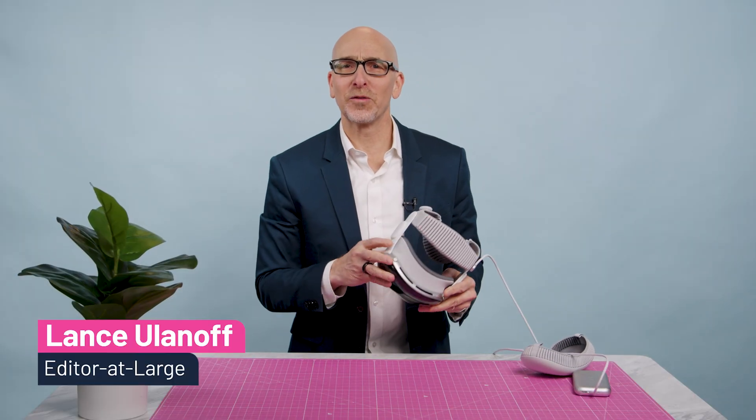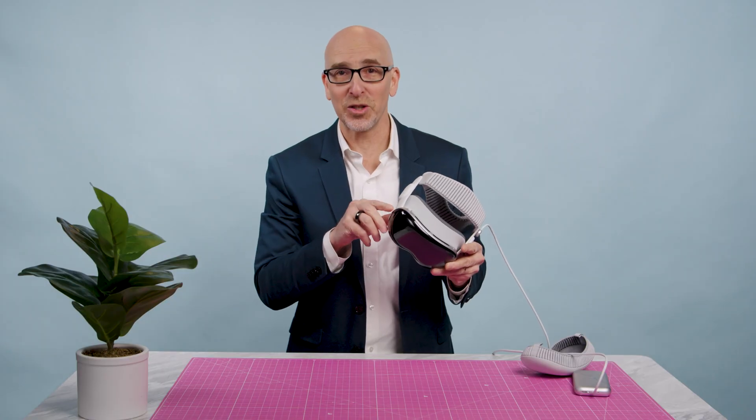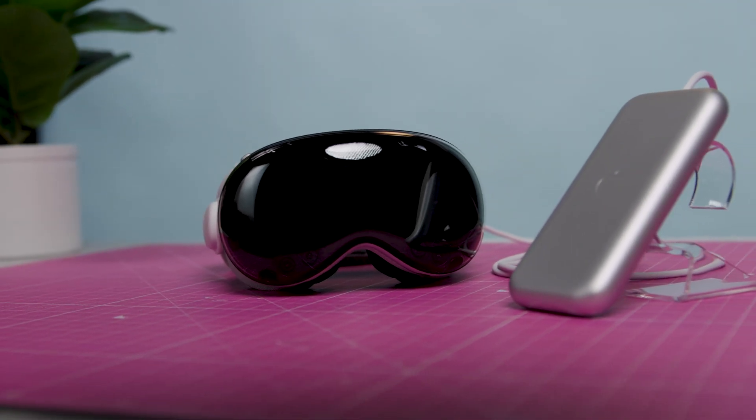Hey everyone. Lance Ulanoff, Editor-at-Large for TechRadar here, and today I'm diving into the updated version of Apple's headset, the Apple Vision Pro M5.